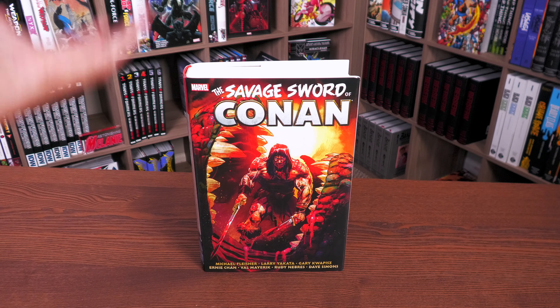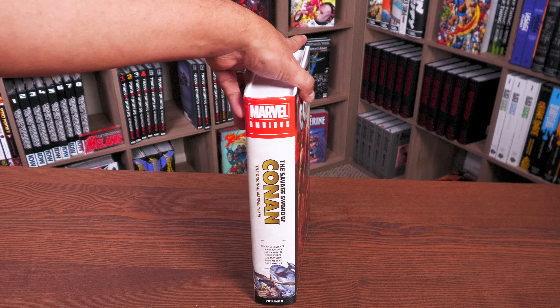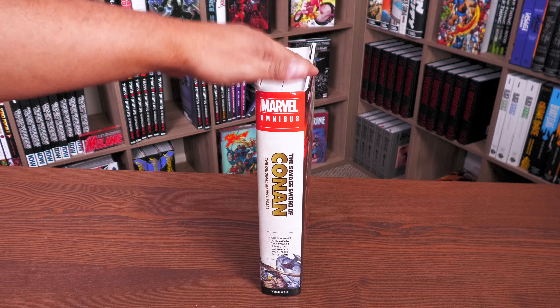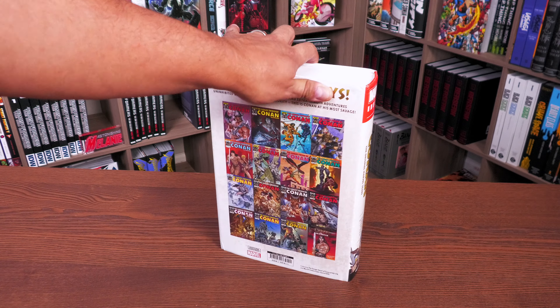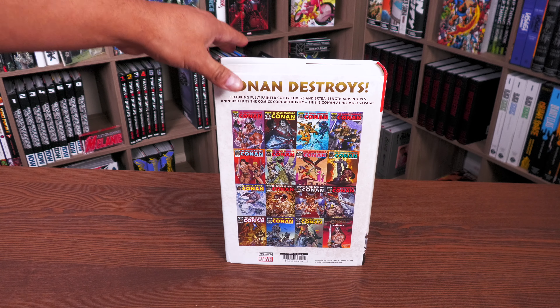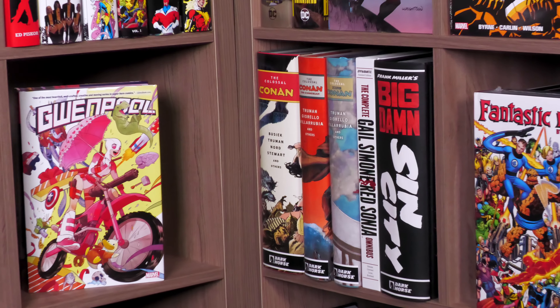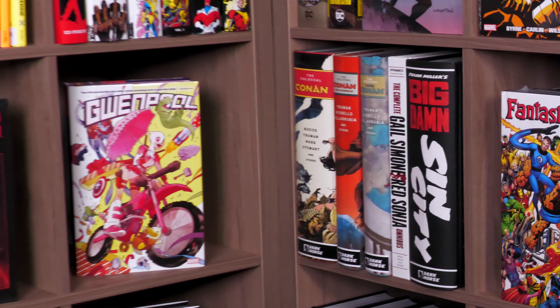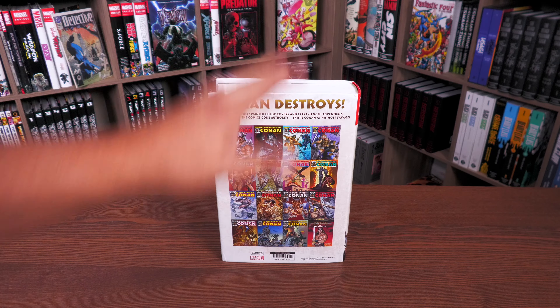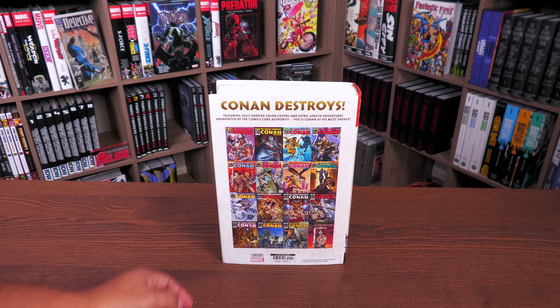Maybe in a few years, who knows what will happen with the license. It breaks my heart because I started this journey — like most people my age — with the Schwarzenegger movies, then the cartoons, then I got to read the Robert E. Howard novels. But the comics journey really began with the Kurt Busiek run. That series is the one that began the journey for me with Conan the Barbarian. Let's come back to this though — here's the back cover with all the covers, including the Bill Sienkiewicz cover. The retail price of the book is $150. Mature content for sure.